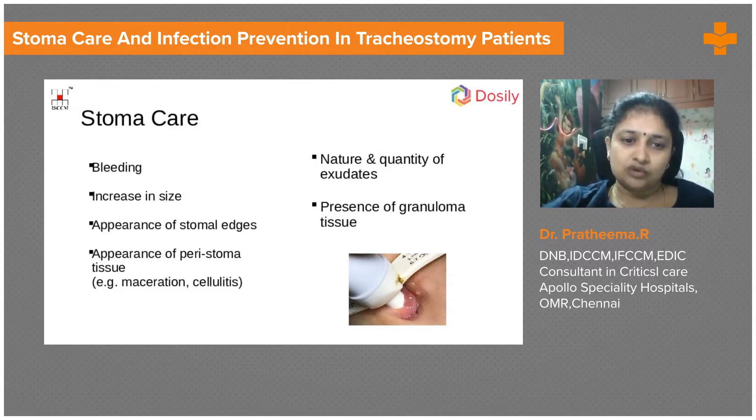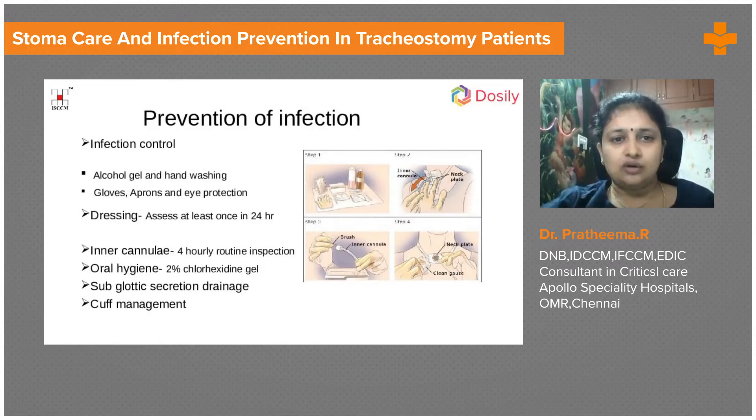This might cause more cellulitis and maceration, so we need to give adequate stoma care. Every time we change the tracheostomy tube, change the inner cannula, and change the tapes, we make sure the stoma is dressed very properly — a good dressing just as a wound is dressed. We use gloves; there should be a pack organized for stoma care. There should not be pressure over the stoma, as the tube may be pulling to one side causing pressure necrosis over the stoma edge.